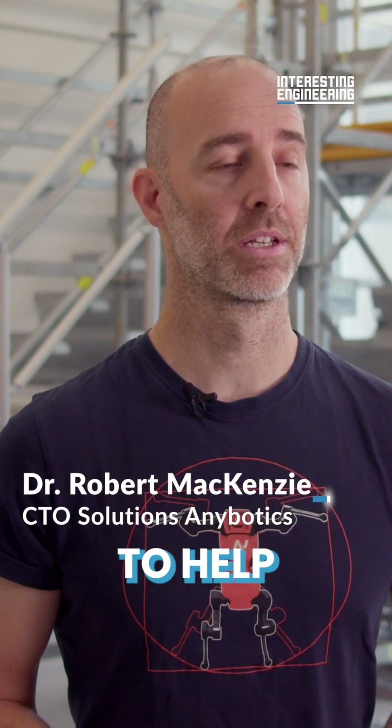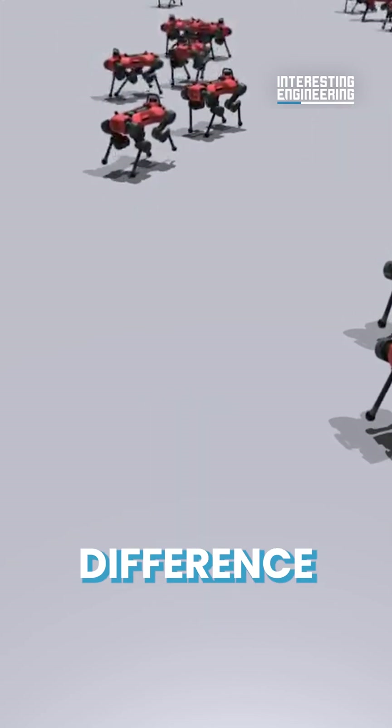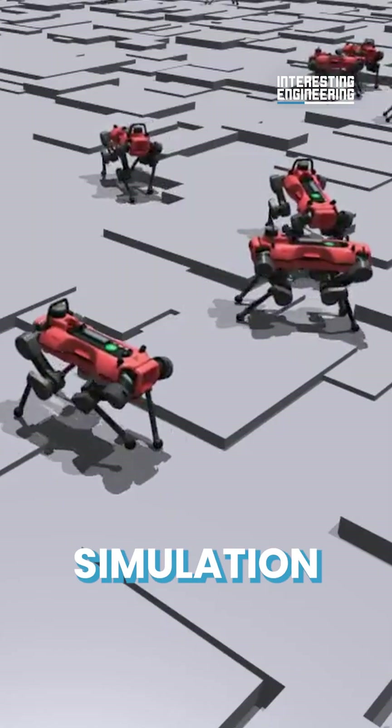Anibotix applies techniques to help the Animal teach itself how to walk, similar to human toddlers. The key difference is that the robot learns entirely in simulation.